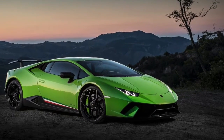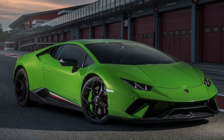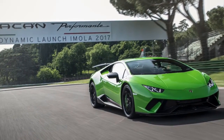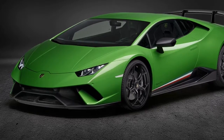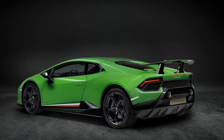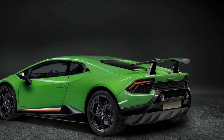The Huracan Performante is the convergence of technological developments to produce a car delivering perfect performance, says Automobili Lamborghini chairman and CEO Stefano Dominicali. This new car represents the powerhouse of Lamborghini DNA and innovation, and a 360-degree approach to creating class-leading super sports cars. It illustrates the pinnacle of Lamborghini V10 production car performance to date, on both track and road, and is perfectly exemplified by its name, Lamborghini Huracan Performante.